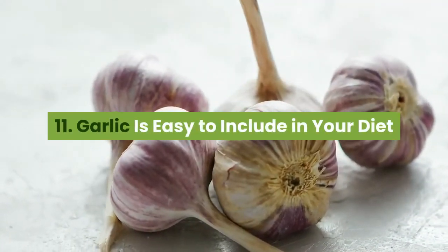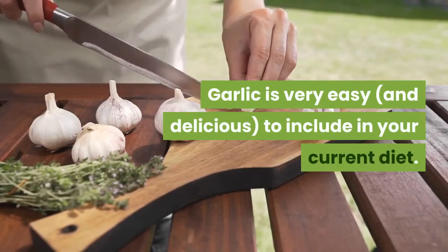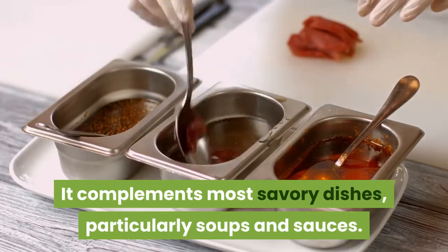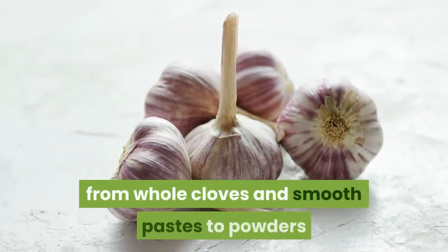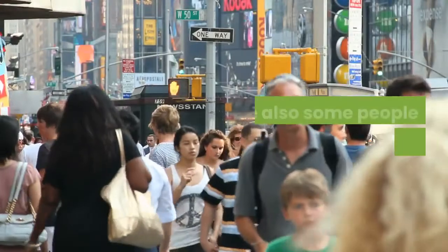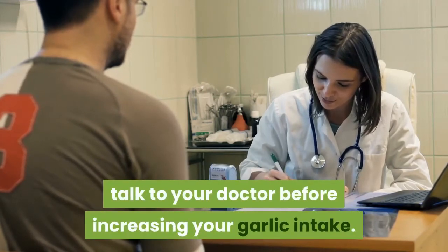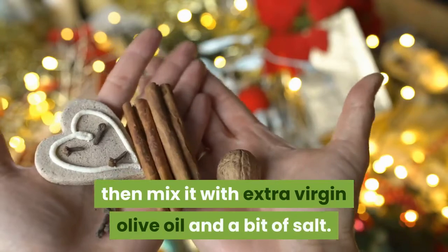Garlic is easy to include in your diet and tastes absolutely delicious. Garlic is very easy and delicious to include in your current diet. It complements most savory dishes, particularly soups and sauces. The strong taste of garlic can also add a punch to otherwise bland recipes. Garlic comes in several forms, from whole cloves and smooth pastes to powders and supplements like garlic extract and garlic oil. However, keep in mind that there are some downsides to garlic, such as bad breath, and some people are allergic to it. If you have a bleeding disorder or are taking blood-thinning medications, talk to your doctor before increasing your garlic intake. A common way to use garlic is to press a few cloves of fresh garlic with a garlic press, then mix it with extra virgin olive oil and a bit of salt — a healthy and super satisfying dressing.